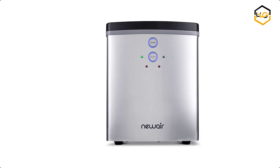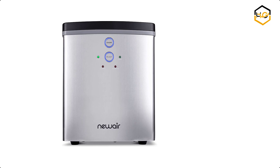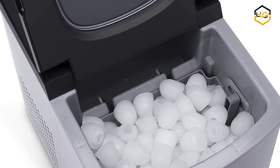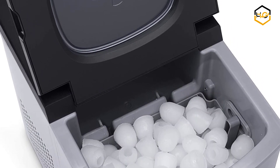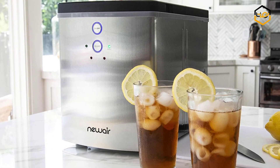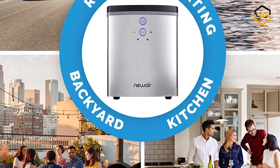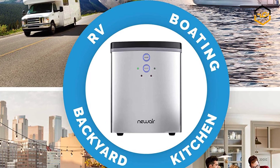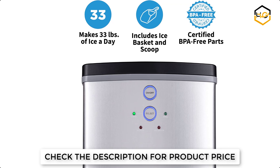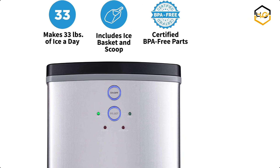At number 3 we have the Newair Portable Ice Maker. The Newair Countertop Ice Maker takes up only about 1 square foot of counter space. It has an attractive and compact design that's perfect for the countertop. This simple, hassle-free ice dispenser requires no installation and is easy to set up and control. The low water and full ice alerts let you know when it's time to make adjustments. This portable ice maker can make up to 33 pounds of bullet-shaped ice per day.